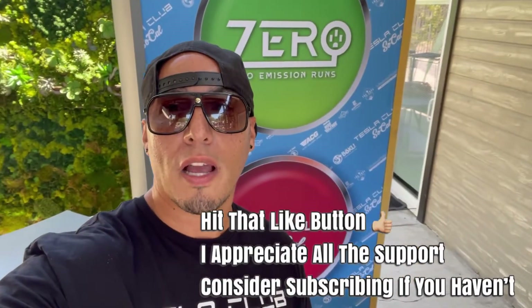All right, that's a wrap from the Zero Emissions Run. We had a great time. Make sure to like, share, subscribe, and I'll catch you on another one. Peace.